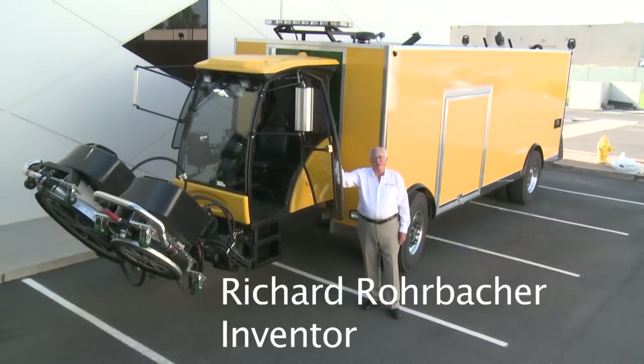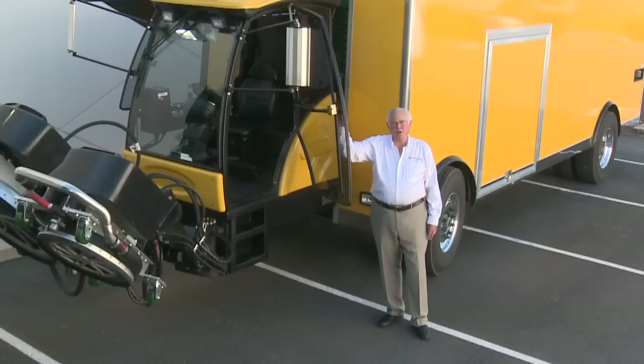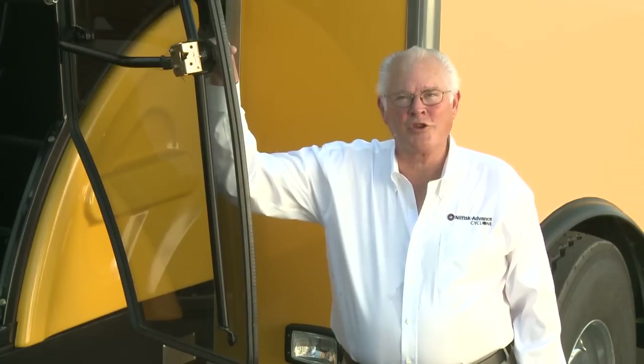Hello, I'm Richard Rohrabacher, the inventor of the Cyclone system for cleaning hard surfaces, concrete and asphalt. I have been asked by Nilfisk Advance, the owners of this technology, to explain some of the features of this outstanding technology for you today. Nilfisk Advance is a multi-billion dollar company that builds everything from floor scrubbers to ride-on sweepers and now runway cleaning machines.